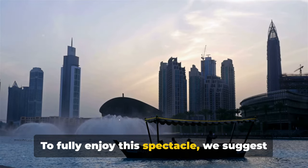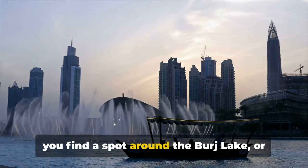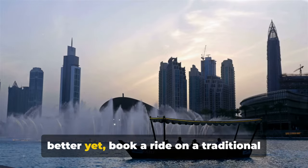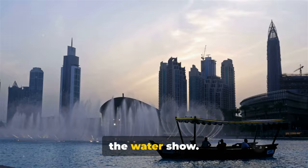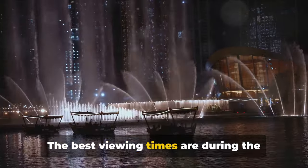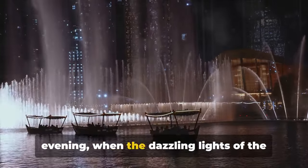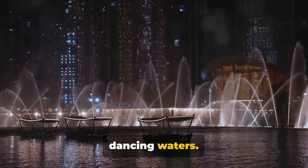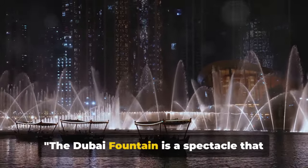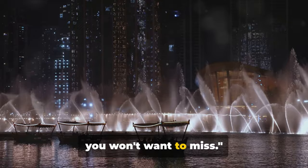To fully enjoy this spectacle, we suggest you find a spot around the Burj Lake, or better yet, book a ride on a traditional Abra boat for an up-close experience of the water show. The best viewing times are during the evening, when the dazzling lights of the city provide a stunning backdrop to the dancing waters. The Dubai Fountain is a spectacle that you won't want to miss.